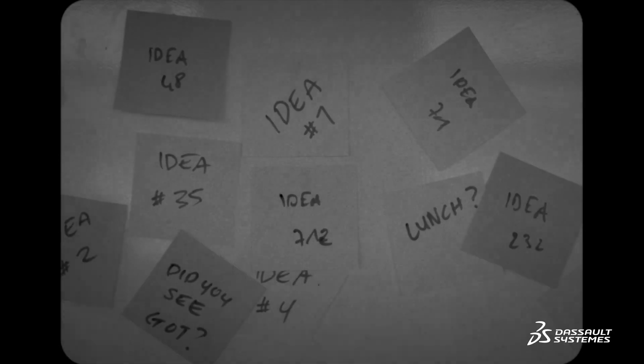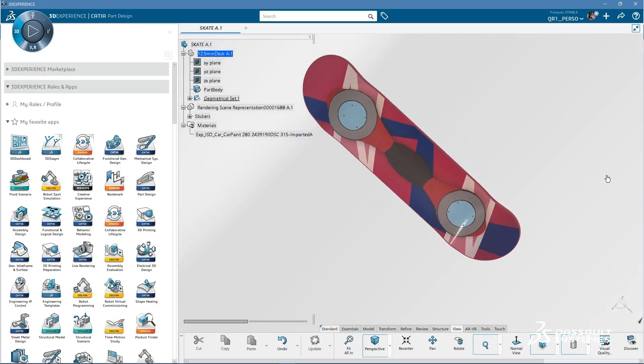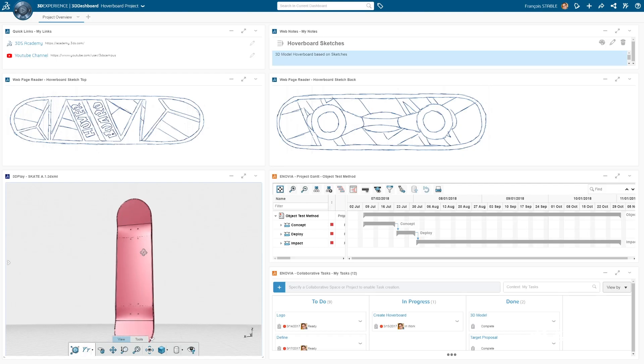Before, you used to work like this. No more now that you can work on a 3DEXPERIENCE platform. The platform looks like this — it's pretty cool. First things first, you need to create your personalized dashboard. It's your own pimped out working environment.